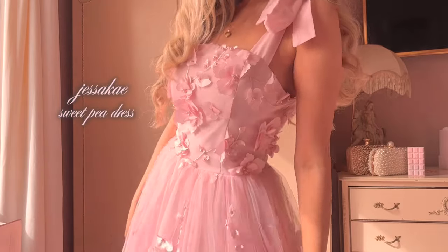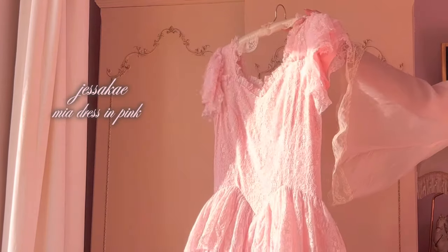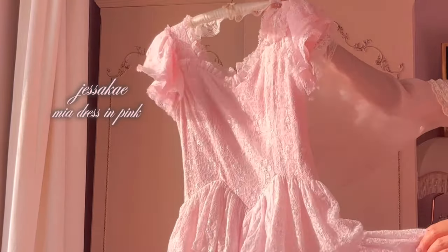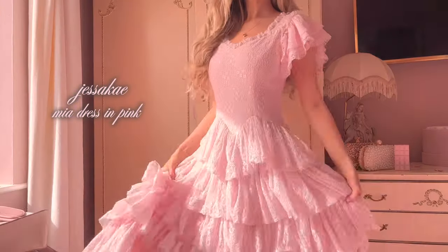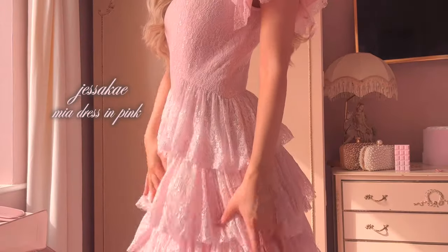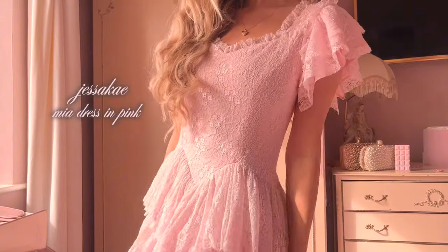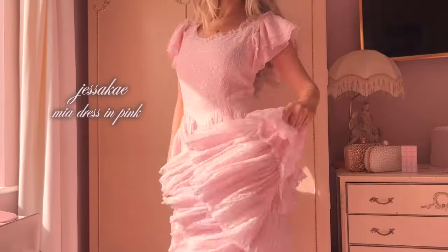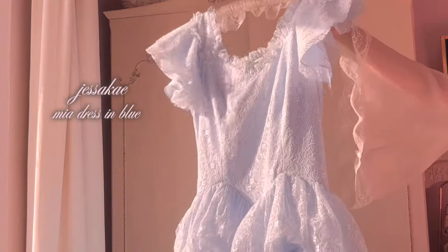I love that the straps are adjustable so you can have the dress as high or low as you like. This may be one of the most flattering, beautiful dress silhouettes I have ever seen. This is the Mia dress from Jessa K in pink. They initially released this in a champagne color which I fell in love with, but unfortunately they didn't have my size. Then they released a sneak preview of a new collection this year, I saw the Mia dress in pink and I screamed. You know your love for a dress is real when you get it in another color too.